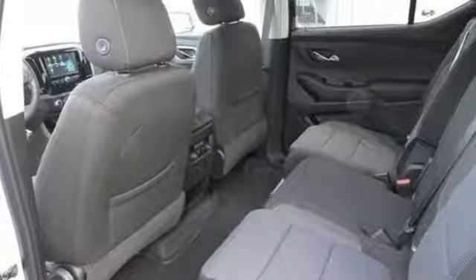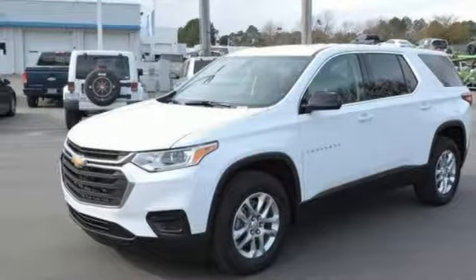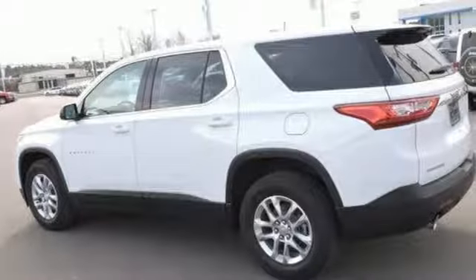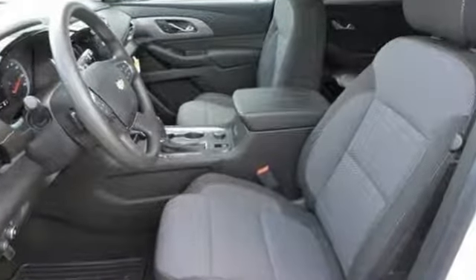Tri-Zone Climate Control keeps everyone comfortable, no matter their individual preferences, and Chevrolet MyLink brings infotainment to a color touchscreen. Not only is the noise-canceling cabin built for passenger comfort, it has a best-in-class maximum cargo capacity of 98.2 cubic feet, too.